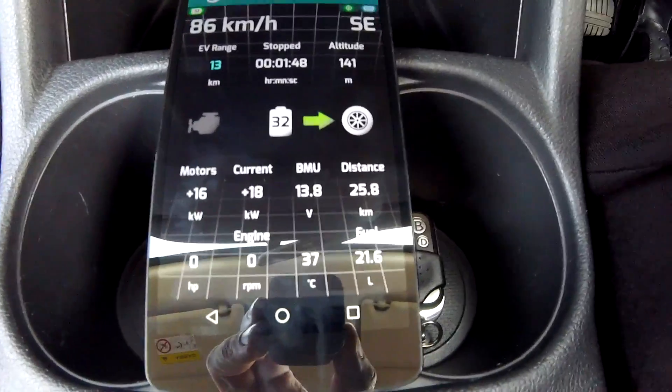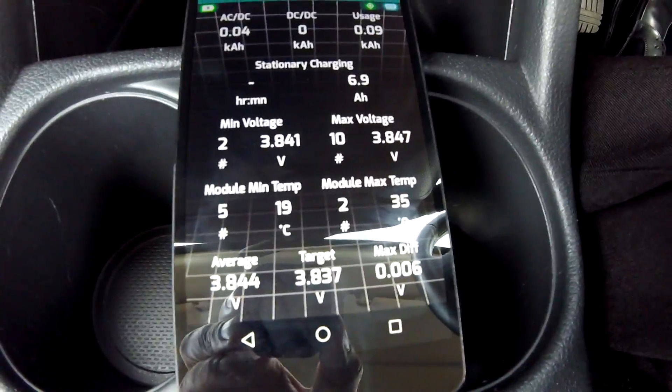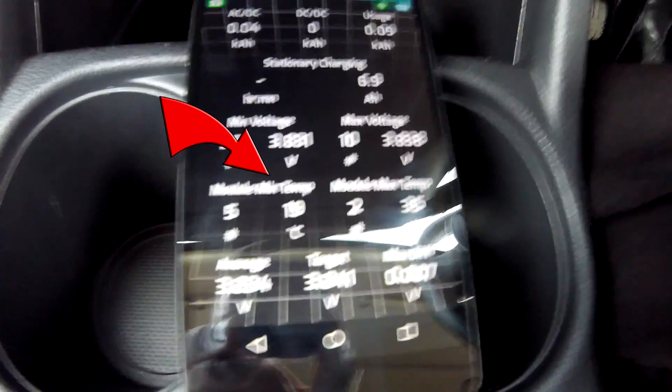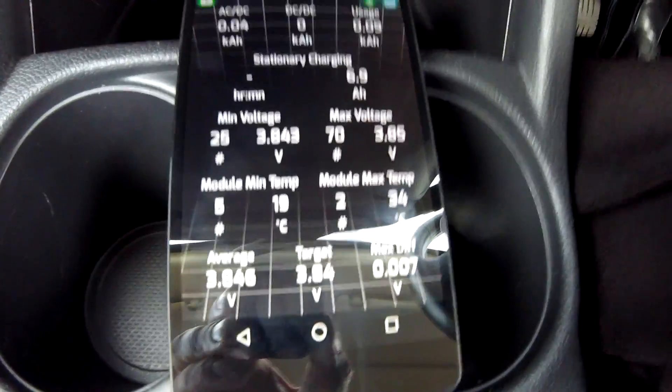We've now driven 25 to 26 kilometers and the gasometer is down 27 kilometers, so it looks like the gasometer is now more accurate than before — it can determine actual EV kilometers a lot better. Battery temperature: maximum is 35 degrees in module number two again with the new battery, and the lowest is module 5 at 19 degrees. I think this temperature spread is not healthy for the battery over time.